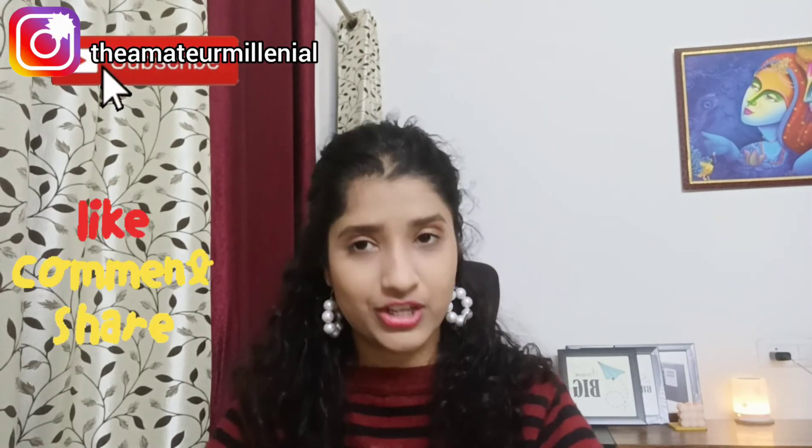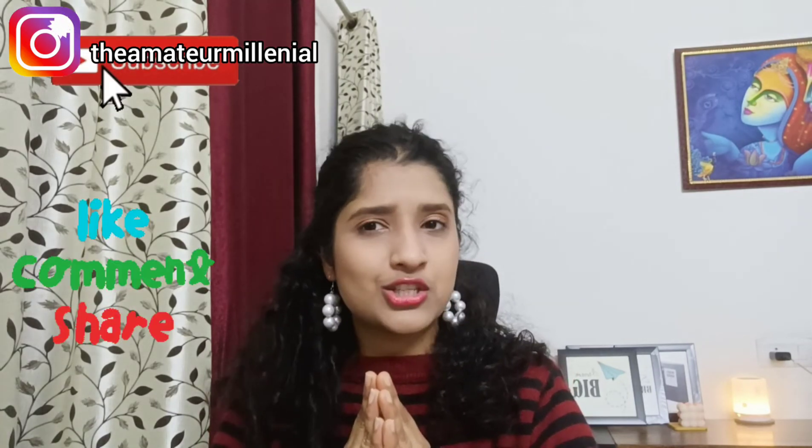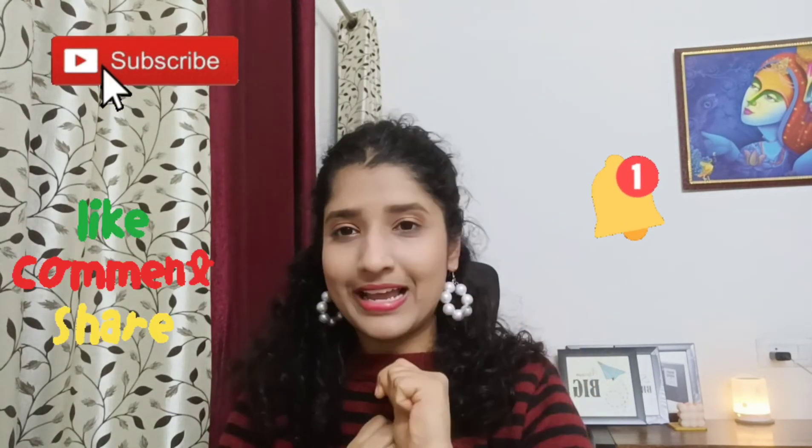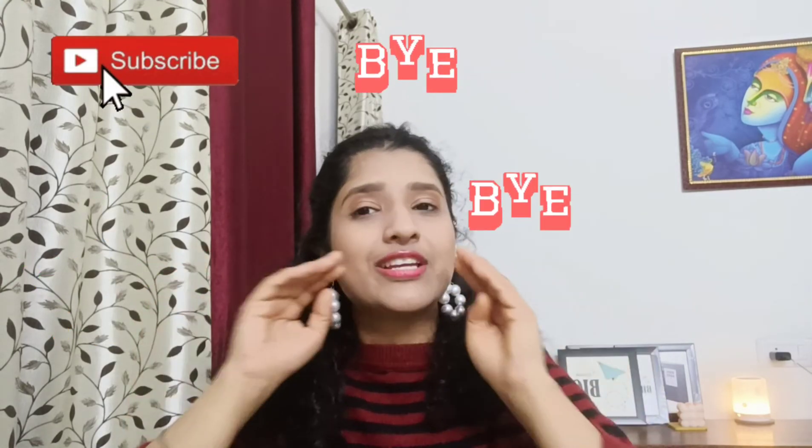That's all for this video! Hope you liked it. If so, please don't forget to like, share, and subscribe to my channel. For more notifications, click on that bell icon. Bye bye, see you next time!